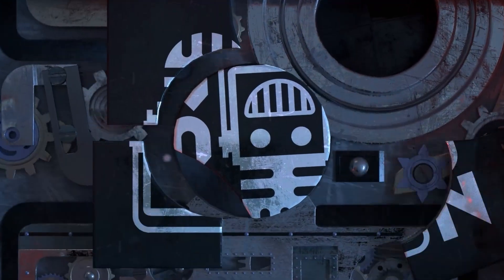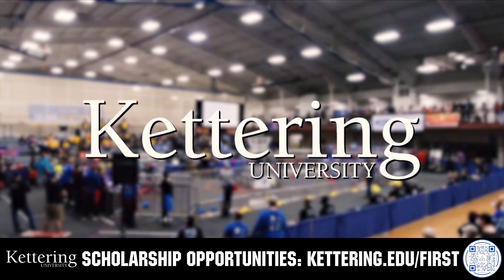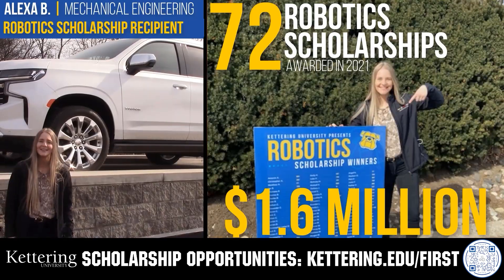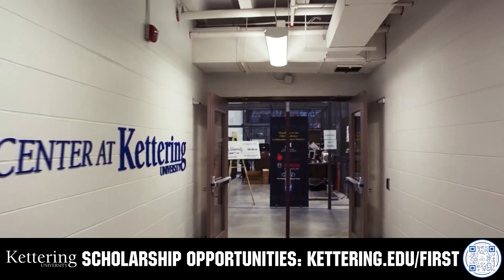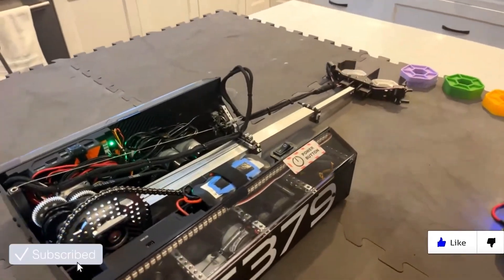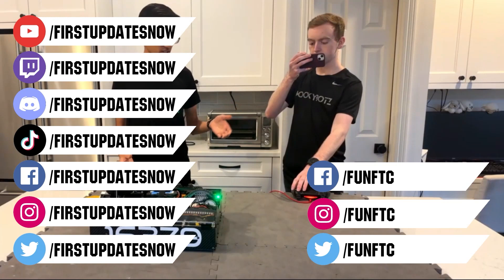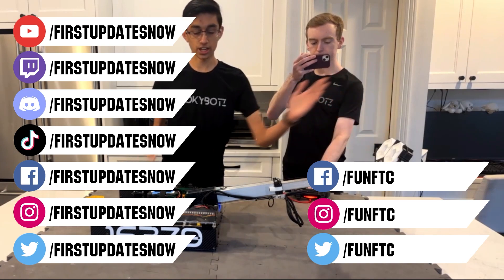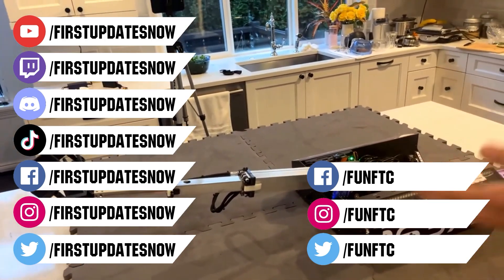This video on FUN is brought to you by viewers like you and in partnership with Kettering University — discover their co-op employment programs and robotics scholarship offering up to $5,000 a year in tuition assistance at kettering.edu/first. Don't forget to like, subscribe, and ring the bell. Live shows can be found on the First Updates Now YouTube channel, live competitions at twitch.tv/firstupdatesnow, join our Discord at discord.gg/firstupdatesnow, and check out all our social offerings on TikTok, Instagram, Facebook, and Twitter.